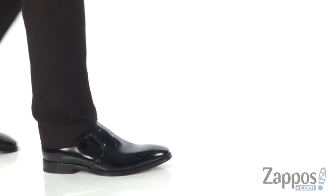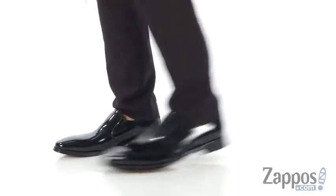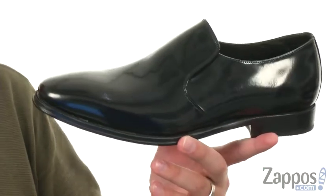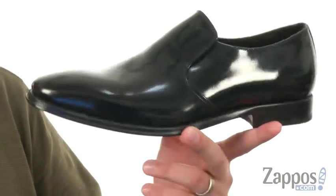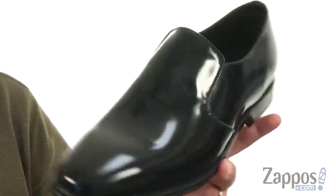What's going on everybody? My name is Richard from Zappos.com and today we're checking out these super snazzy shoes from Aldo. These have a sturdy leather upper with that high shine finish to really give you that fantastic look. Gotta love that shine.